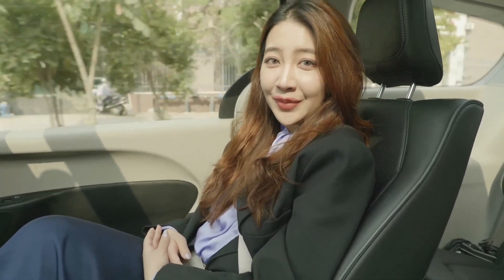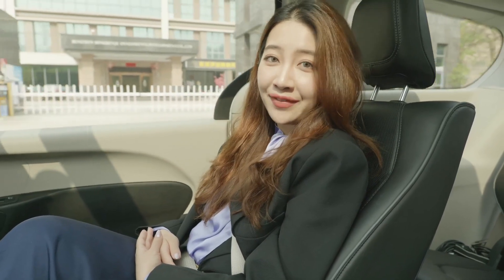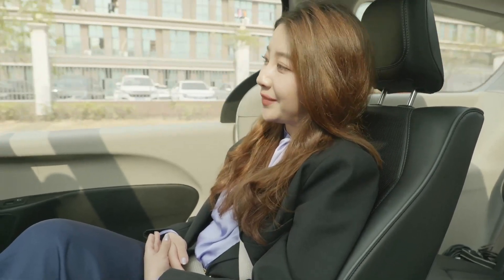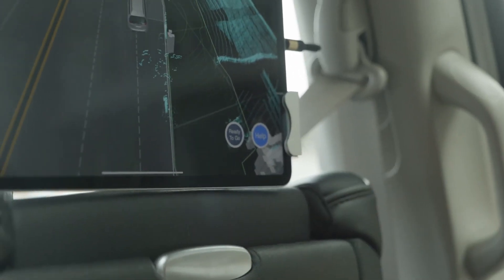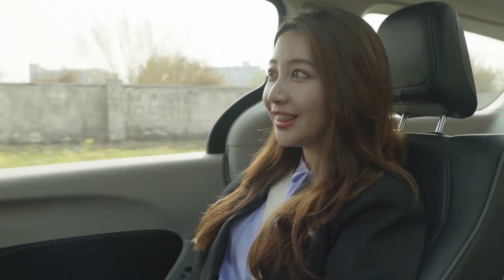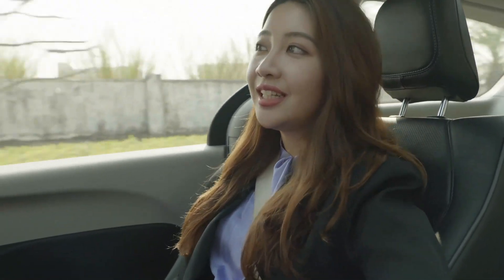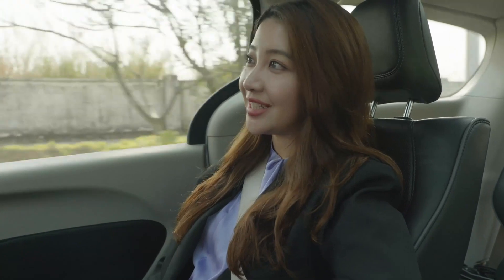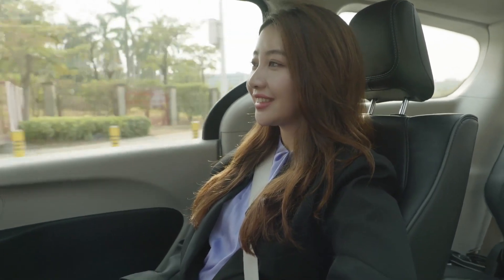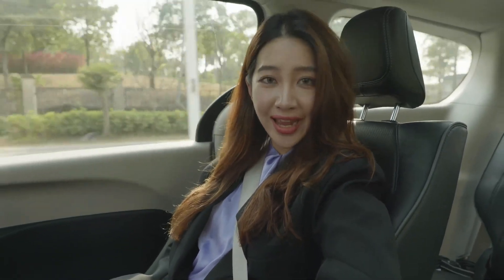Because this is a fully driverless car, what happens if you have some questions? Well, here is the help button you can press, and a remote customer service agent will get in touch with you. Let's try and see what happens. The system is now connected to customer service, and a human support agent has picked up the call.